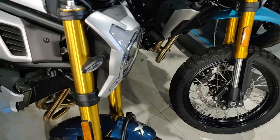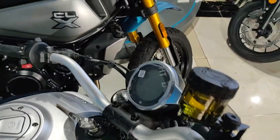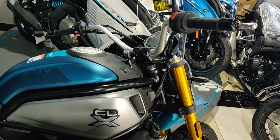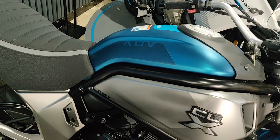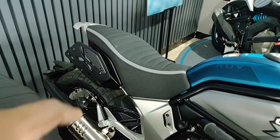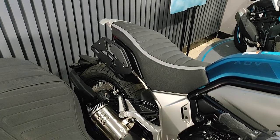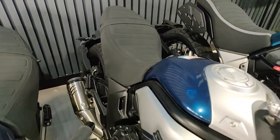Other than that, the dash is very similar or probably the same. It's the CLX Adventure — 'ADV' is inscribed on the tank. On the rear, you have these side racks, and CF may have its own in-house panniers for the adventure version, which the regular CLX doesn't have.